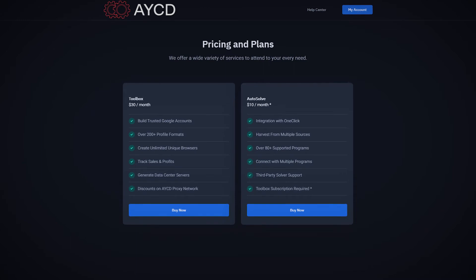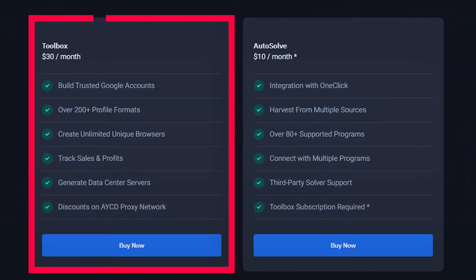Both of these tools are great, so I'll run over some of the main points you should know about them. AYCD's product is called Toolbox, and a monthly subscription costs $30. The one element you need is called OneClick — named after the one-click checkbox CAPTCHA — the tool that made AYCD very well known among sneaker botters. To start warming up your emails, all you need to do is enter your Gmail account credentials and import quality CAPTCHA proxies, and you're pretty much good to go.